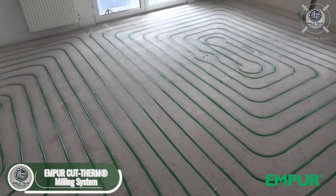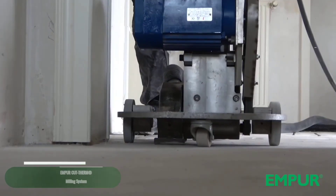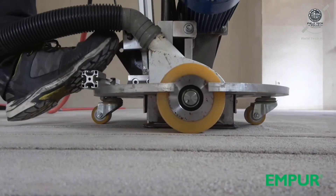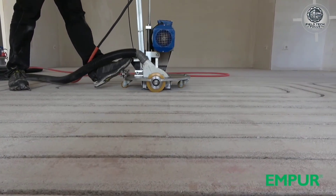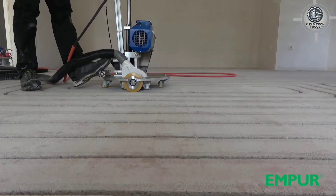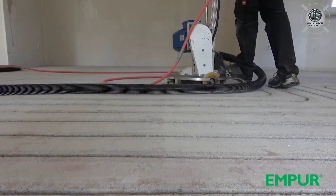Want underfloor heating but worried it'll reduce your ceiling height? Specialists use the Ampour machine to solve this problem. This clever device carefully cuts grooves into the existing screed while collecting all the dust in a plastic bag. The grooves are spaced about 12 centimeters apart, ensuring heat spreads evenly across your floor. The screed must be at least 40 millimeters thick for the pipes to fit properly. Since the work creates no mess or debris, you can start laying parquet or laminate flooring right after installation.